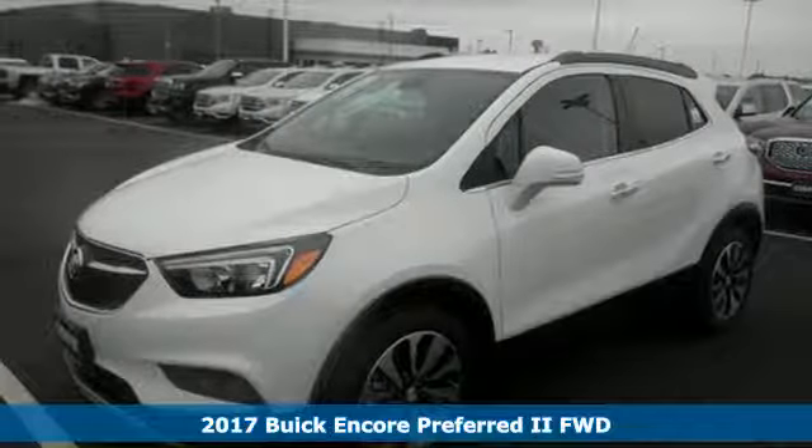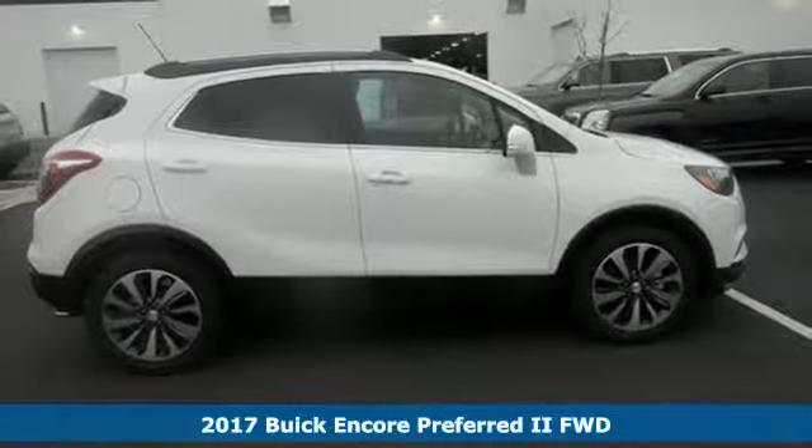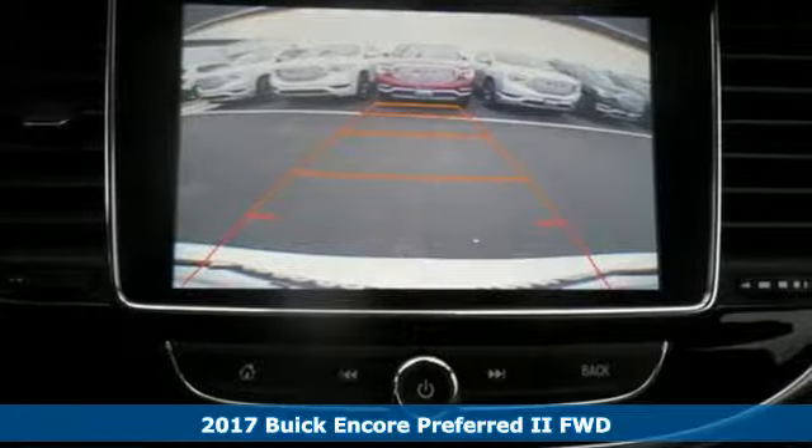Here's a 2017 Buick Encore. It's lean and tight with curvy edges, and the way this flexible compact SUV moves makes it oh so fun to drive.